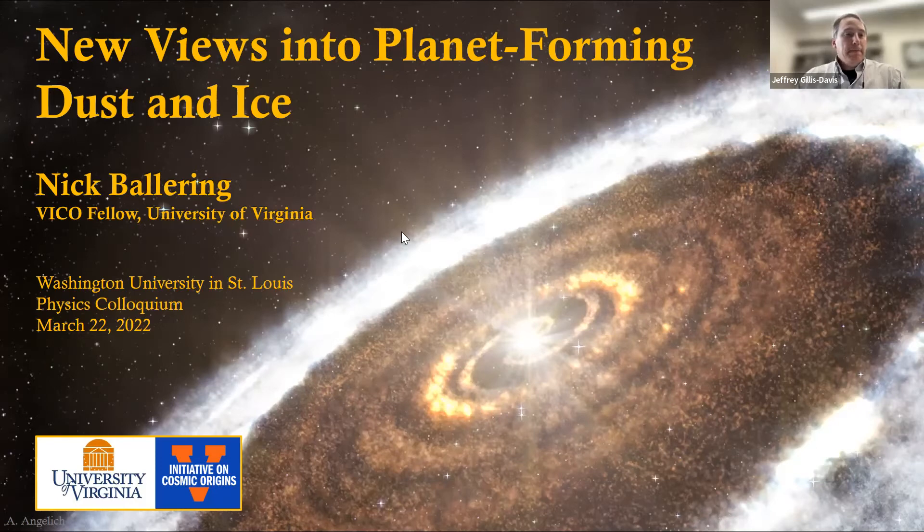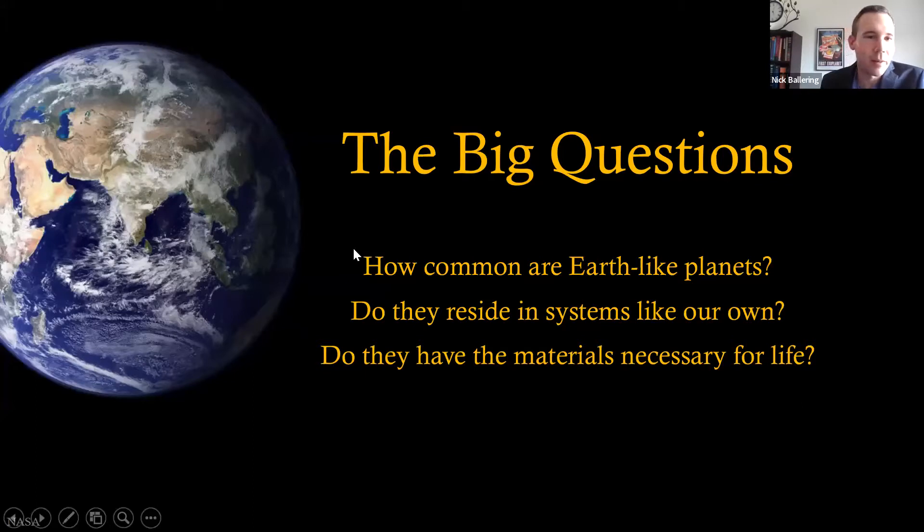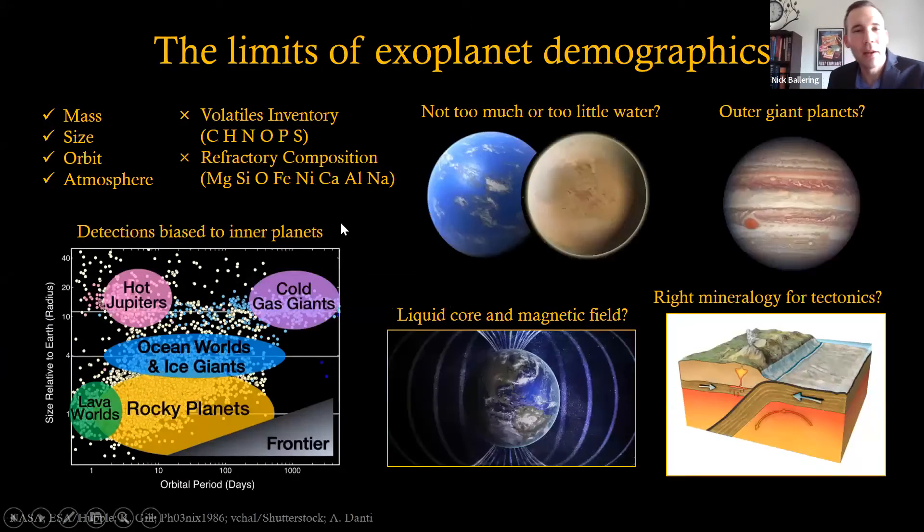Thank you for that great introduction and thank you everyone for tuning in today. I'd like to motivate this talk by introducing some of the big questions in this field of astronomy: How common are Earth-like planets in the galaxy? Do they reside in systems similar to our own solar system, and do they have the materials necessary for life? In the last few decades there's been an enormous amount of success detecting exoplanets around other stars with radial velocity surveys and transit techniques from the Kepler and TESS missions. These methods have measured the mass, size, orbits, and atmospheric composition of a number of exoplanets, filling in a nice demographics of our understanding — especially in the inner regions of these systems where these techniques are most sensitive.